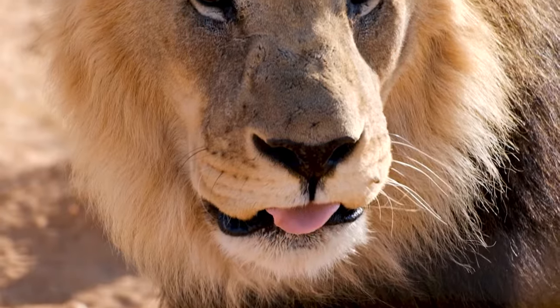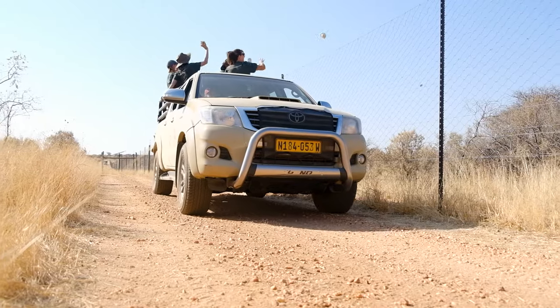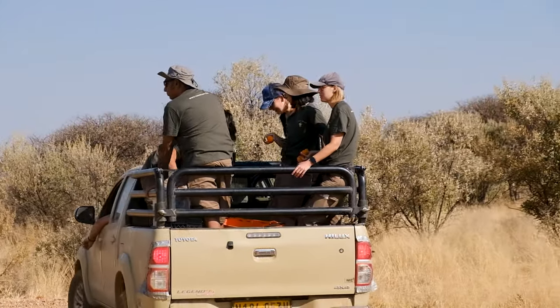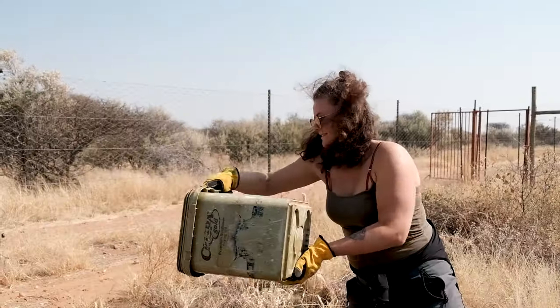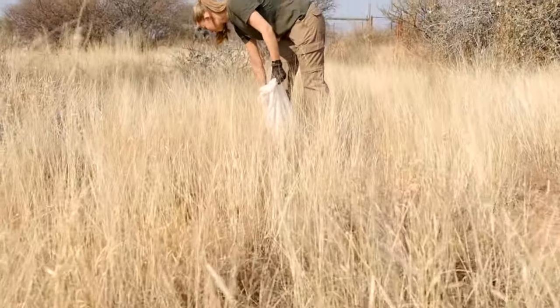Whilst the aim is to release as many animals as possible back into the wild, some will never be able to be released, meaning your work as a volunteer will be paramount in supporting their forever home at the sanctuary. So sharpen up on your DIY and gardening skills to keep the animal enclosures comfy and help the sanctuary to continue its long-term efforts.